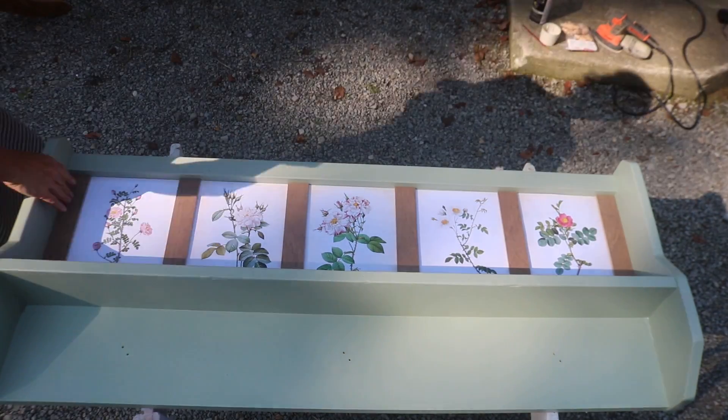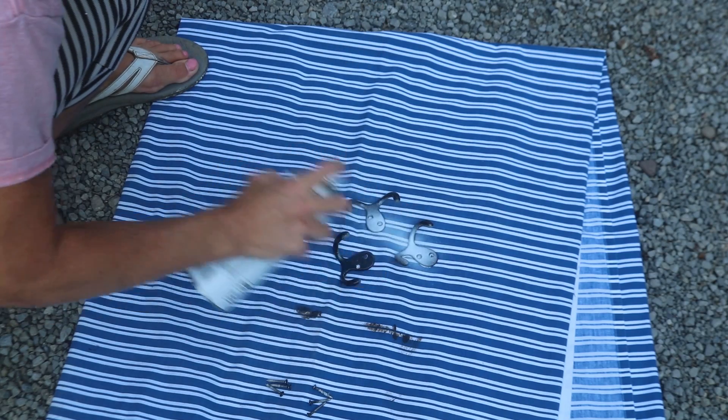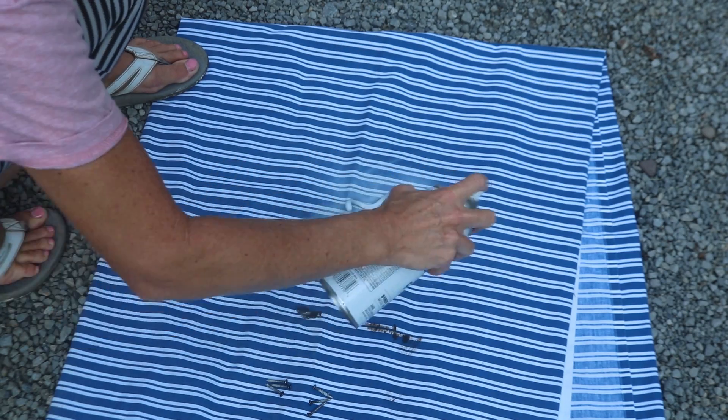I felt like these black hooks kind of stood out too much with all the other colors on the shelf, so I'm going to paint them white and see how that looks.